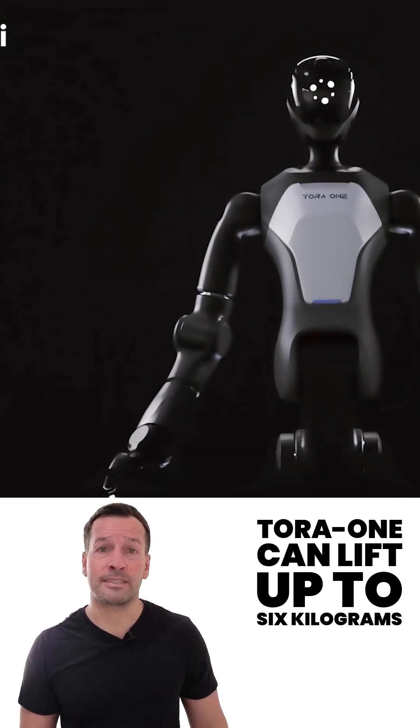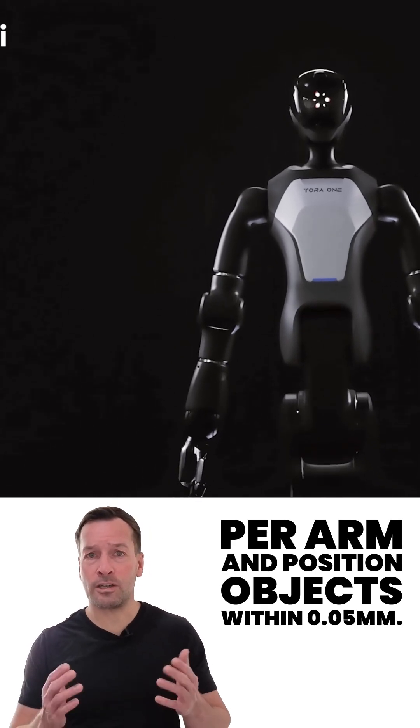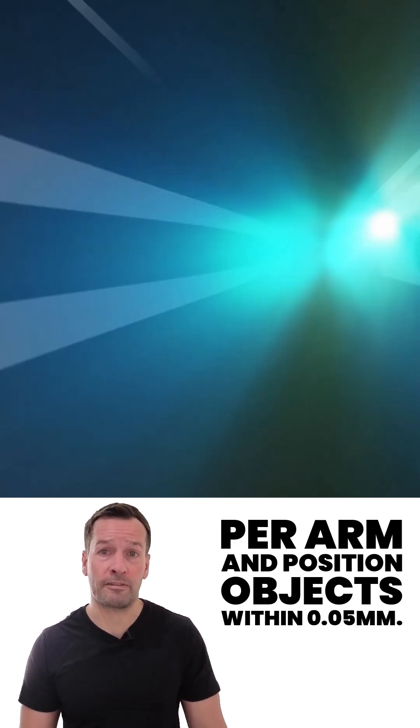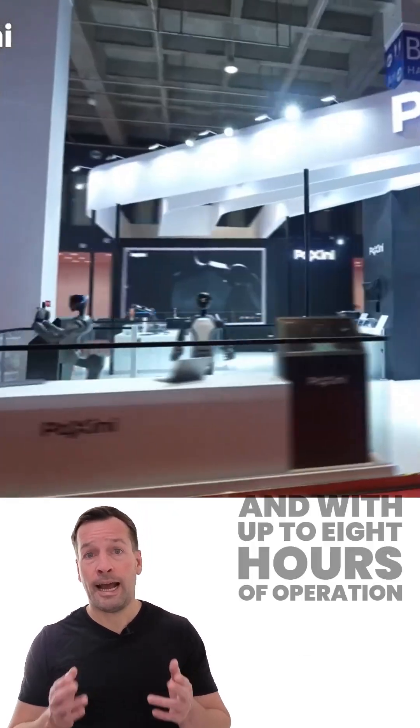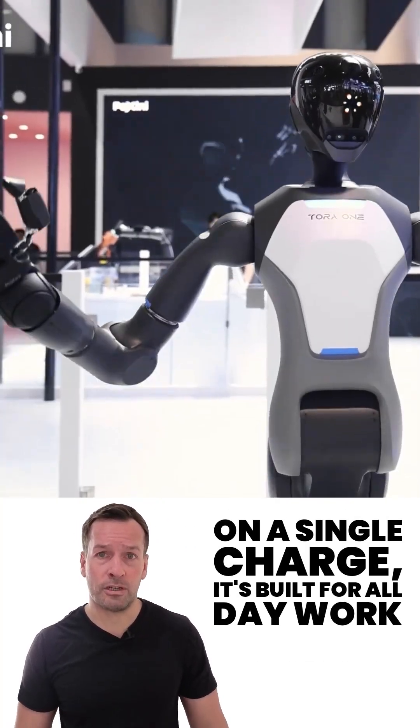Tora 1 can lift up to 6 kilograms per arm and position objects within 0.05 millimetres accuracy, ideal for precision tasks.